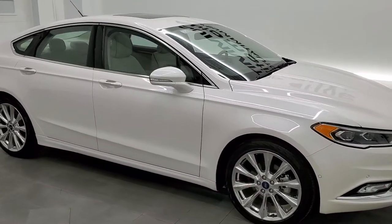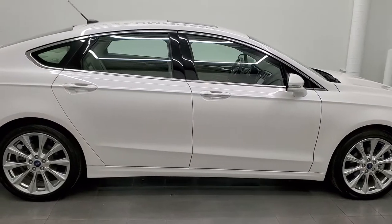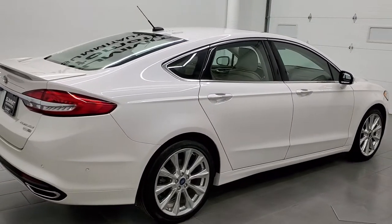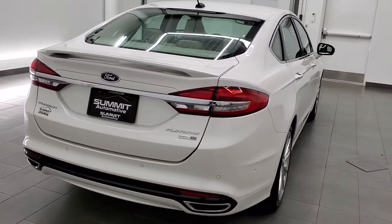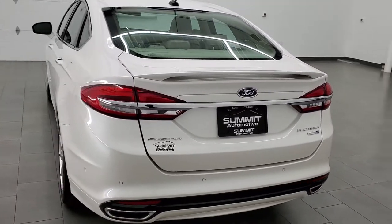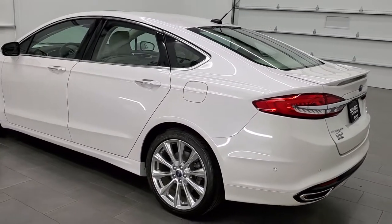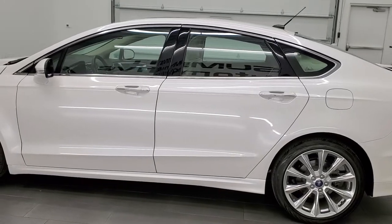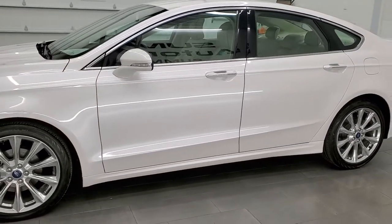This 2018 Ford Fusion All-Wheel Drive Platinum is stock number 21J188AA. We're here at Summit Automotive in Fond du Lac, Wisconsin, your new and used car headquarters. This 2018 Ford Fusion Platinum has the 2-liter EcoBoost 4-cylinder turbocharged engine that pumps out 231 horsepower.